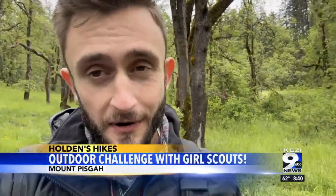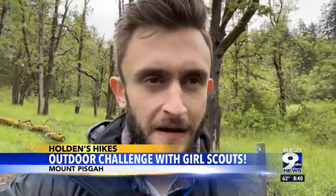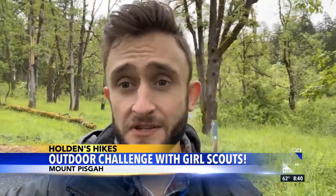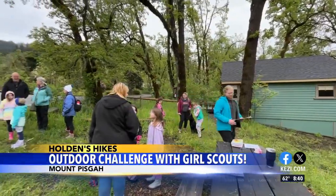Welcome back. This week we're doing a different approach and we brought some guests along to get outside and explore nature. When I was a young kid, getting outside, going on little walks, that's what got me interested in nature. And this week, that's exactly what we're doing with Girl Scouts of America.